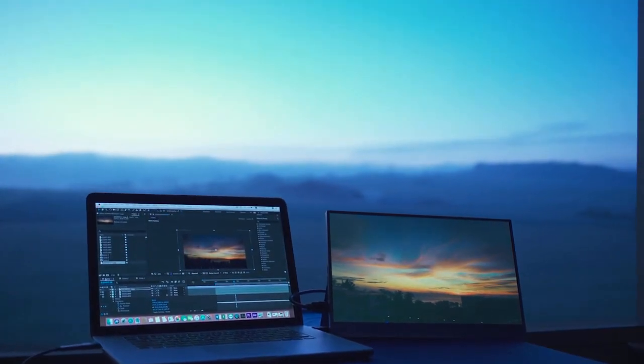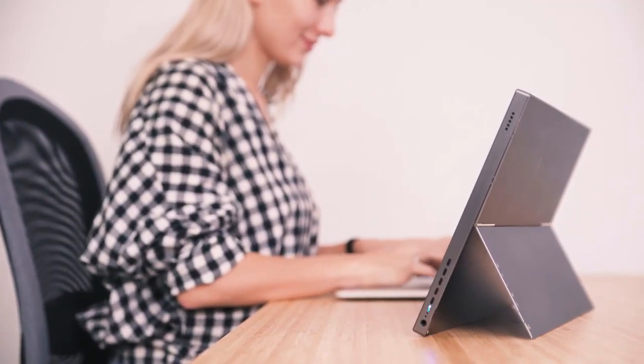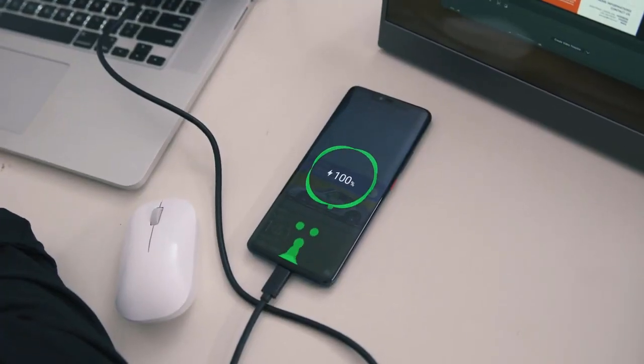Gemini is a 15.6-inch monitor with built-in battery and a patent-pending kickstand for more convenience. Unlike other monitors that drain out the battery of your computer, it can even charge your phone.